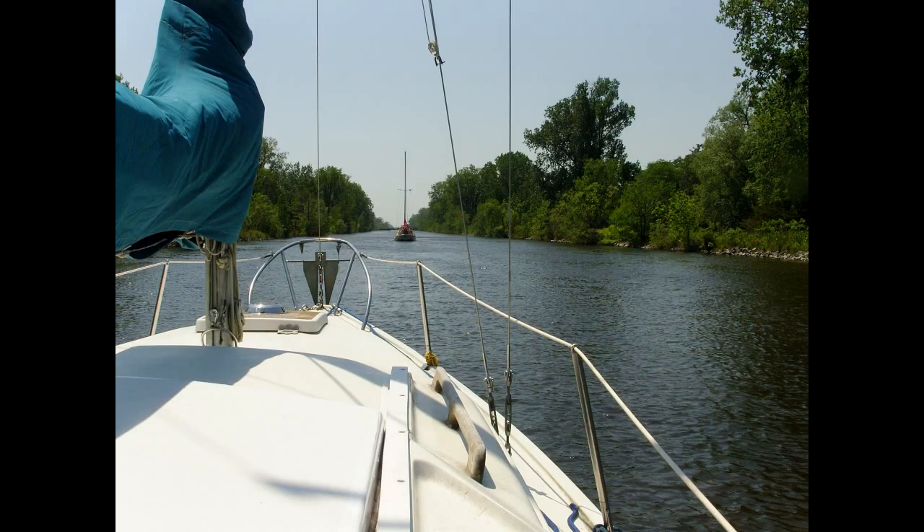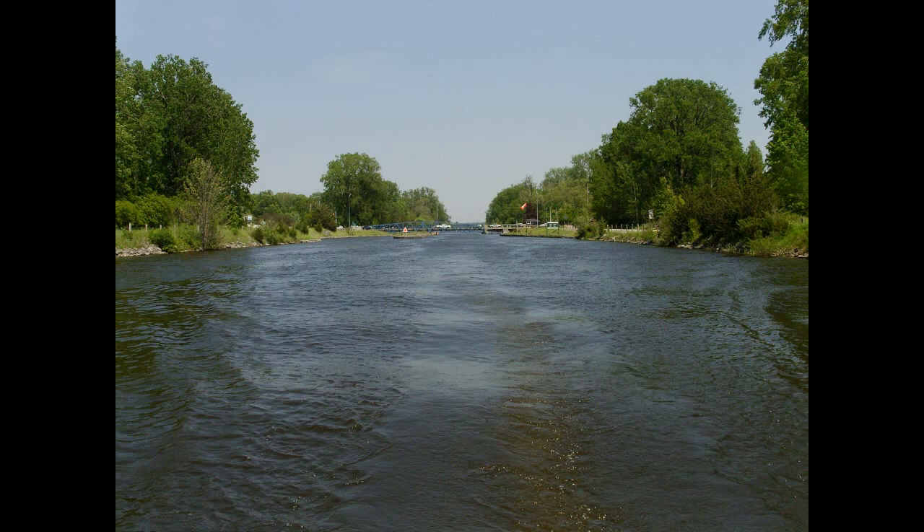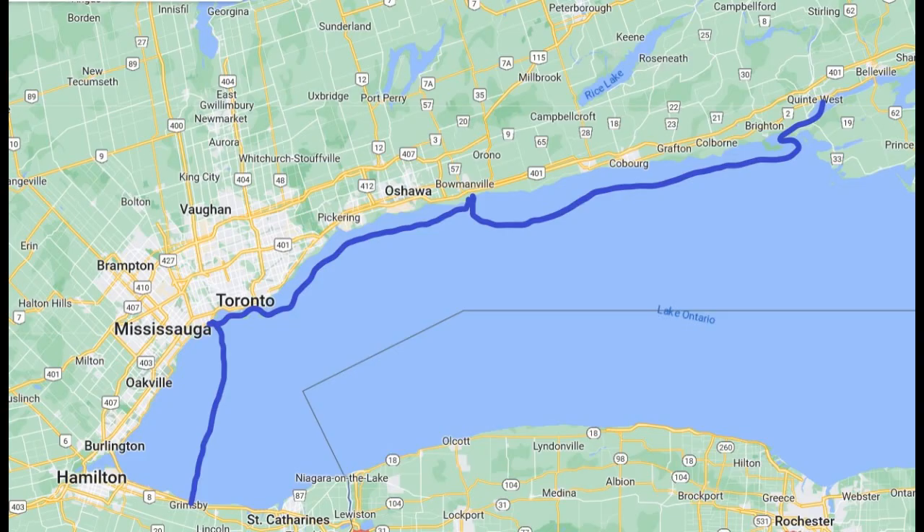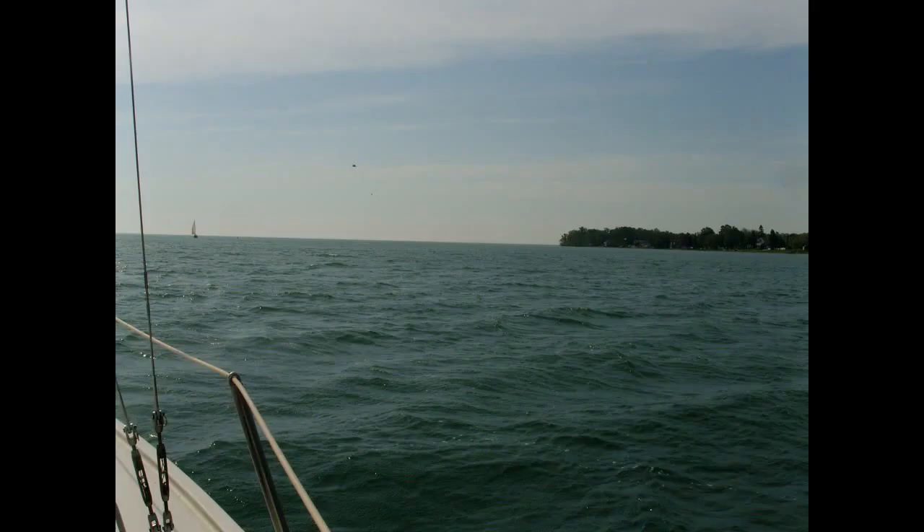We had to go through the Bay of Quinte and then up to the Murray Canal. Leaving the last bridge behind us — that was a swing bridge they had to open for us. On the map you can see the Bay of Quinte and the Murray Canal, and that brings us right into Lake Ontario. From there we sailed along the North Shore to Toronto, and then across the lake to Grimsby.